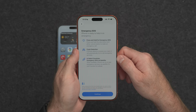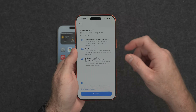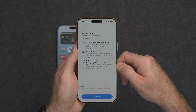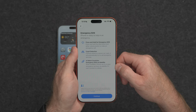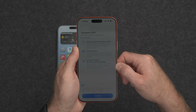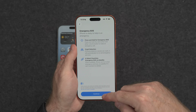Emergency SOS is a feature on newer iPhones. There's a couple of different things you can do, including pressing two buttons to get emergency services. There's crash detection on the iPhone and SOS via satellite — so if you're stuck with no cellular connection in the middle of nowhere, you can actually use a satellite connection to send messages for help. You can read more about that from Apple. Continue.